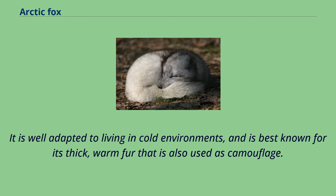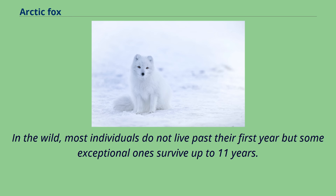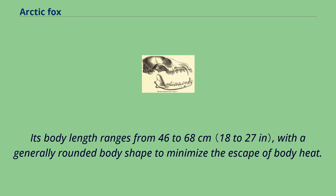It is well adapted to living in cold environments, and is best known for its thick, warm fur that is also used as camouflage. It has a large and very fluffy tail. In the wild, most individuals do not live past their first year but some exceptional ones survive up to 11 years. Its body length ranges from 46 to 68 cm, with a generally rounded body shape to minimize the escape of body heat.